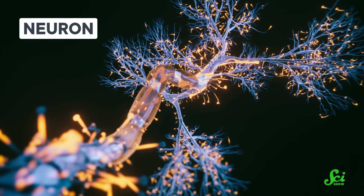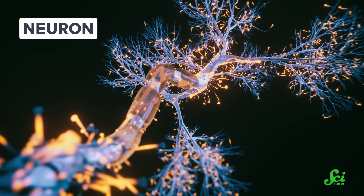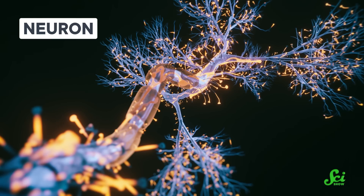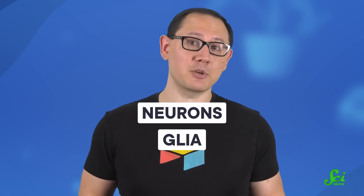When we're talking about brain cells, we tend to give neurons all the credit, to the point that you might actually hear people use 'neuron' as a synonym for 'brain cell.' But there are actually at least two types of brain cells: neurons and non-neuronal cells called glia. And our focus on neurons is just favoritism, pure and simple.